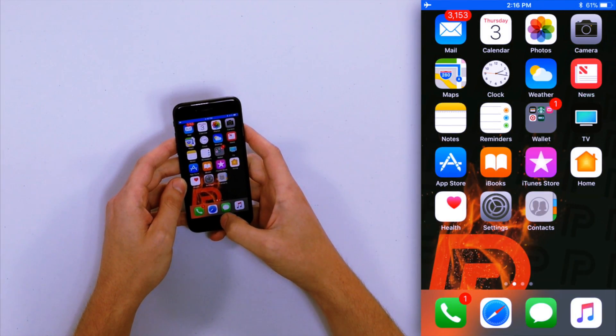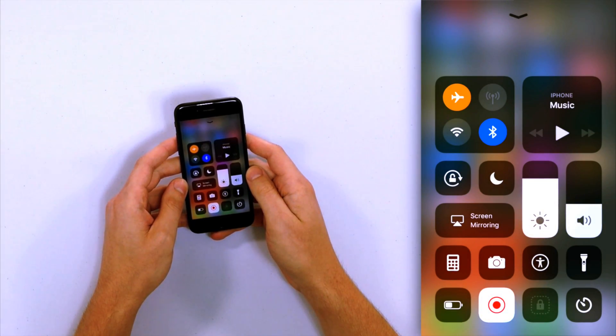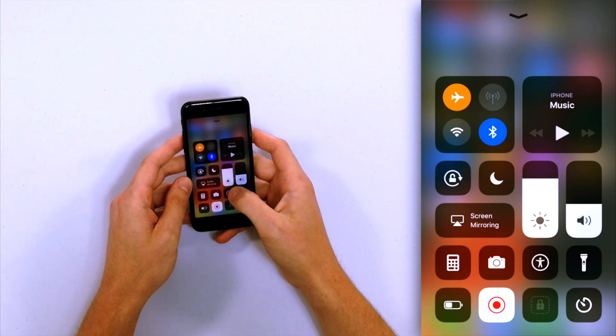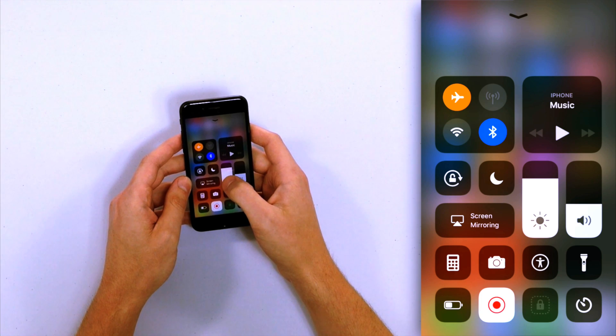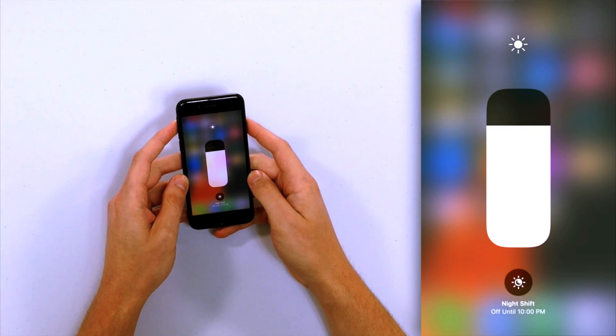You can also do it in Control Center. I'm going to swipe up from the bottom of the screen. I'm running iOS 11 beta on my iPhone — if you have iOS 10 or earlier, just look for the Night Shift icon. If you have iOS 11, you have to press and hold the brightness slider.